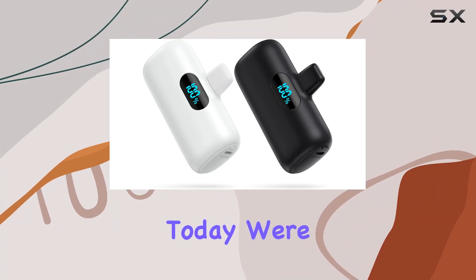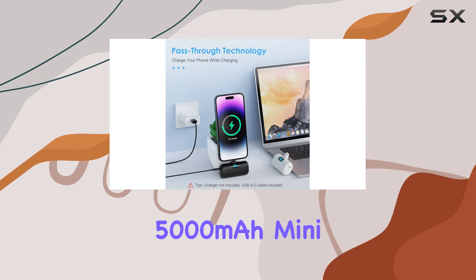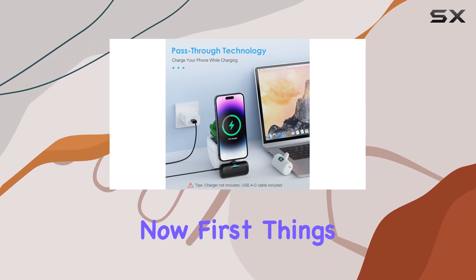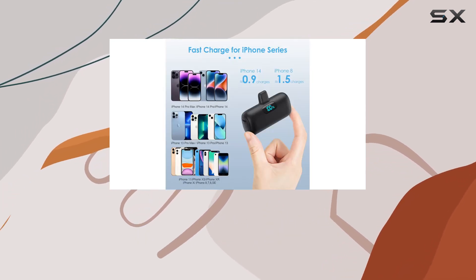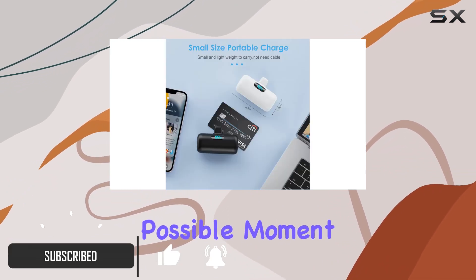Hey everyone! Today, we're diving into the world of portable power with the FIAB 5000mAh Mini Portable Charger. First things first, this little guy is a game changer for anyone who's tired of their phone dying at the worst possible moment.